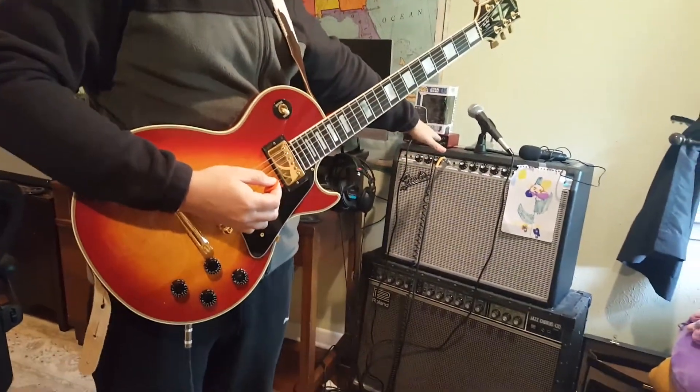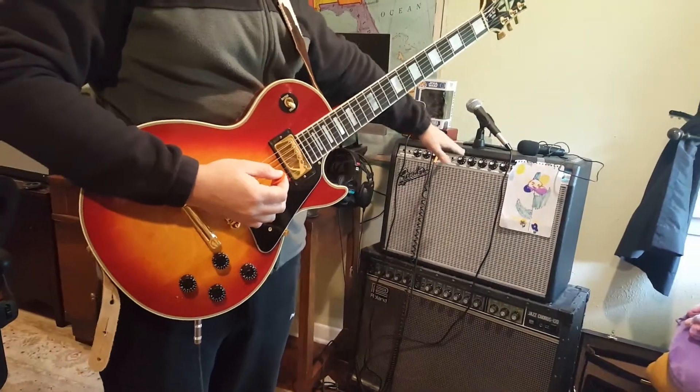So playing through a Deluxe Reverb, all dials at noon, a little bit of reverb.